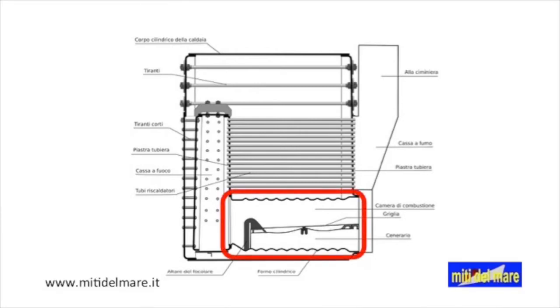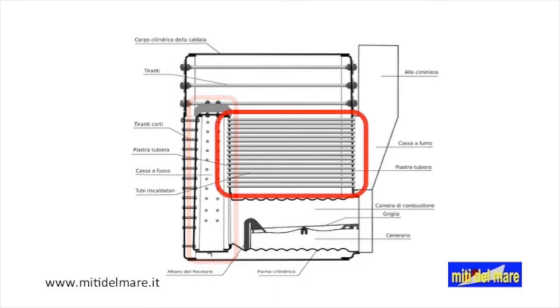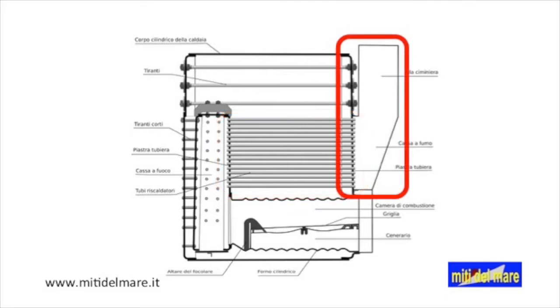This is the furnace. This is the combustion chamber. This is the tube bundle. This is the smoke chamber.